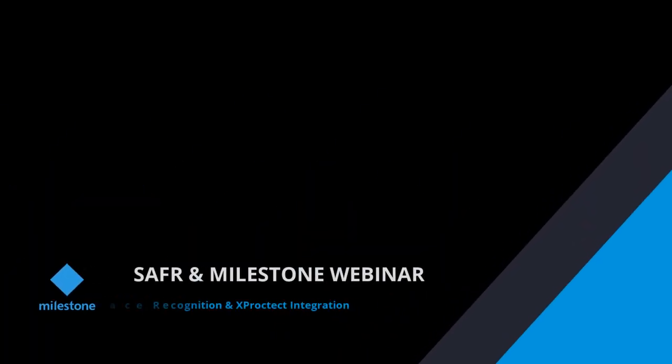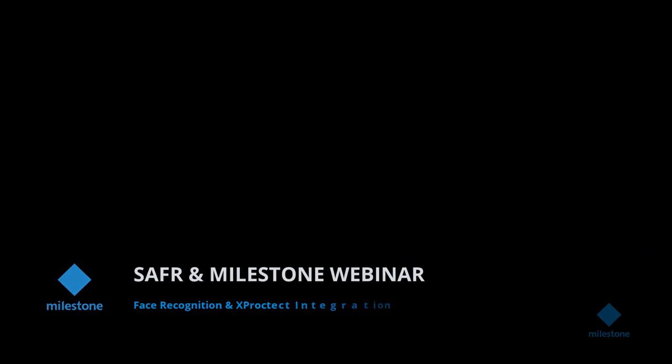Good morning everyone. I'm Eric from the community team at Milestone, an open platform company. You want to always have a seamless integrated face recognition software running on Milestone X-Protect? Stay tuned till the end and Matthias Grunewald of Safer will guide you step by step on how the awesome solution works.